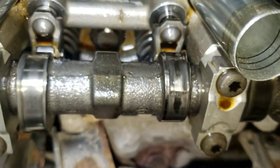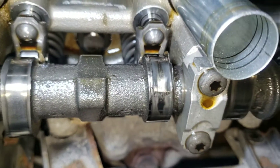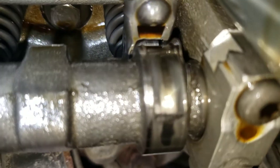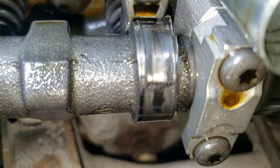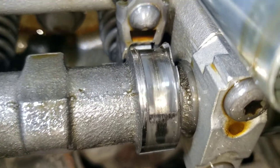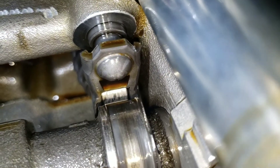Over here on the middle cylinder — I'm not sure which cylinder number it is — look at that cam: it has completely worn down. Roller done, cam done.